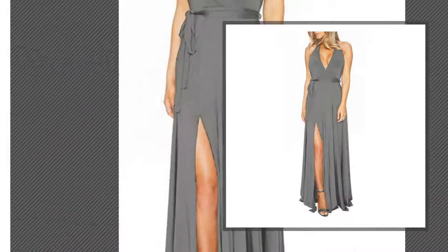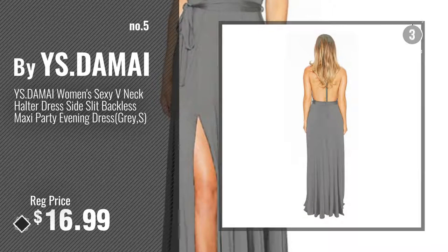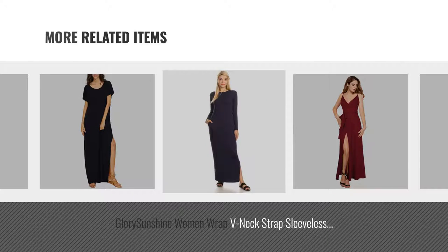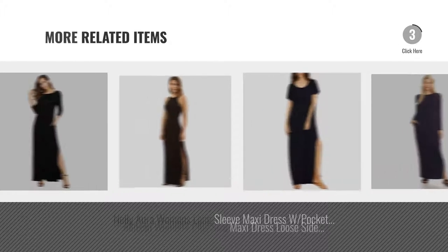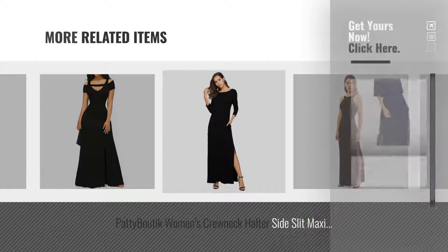Number 5, by Ys.dami and Andeels. Just click this circle.